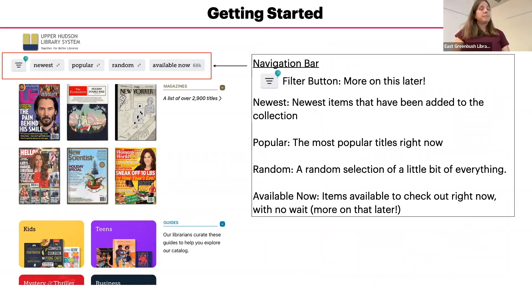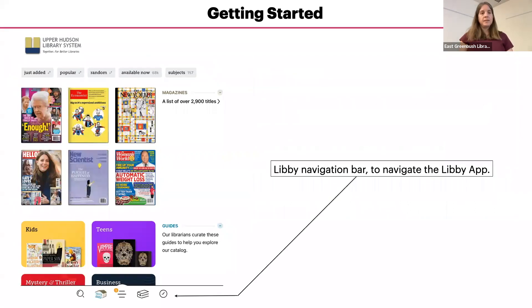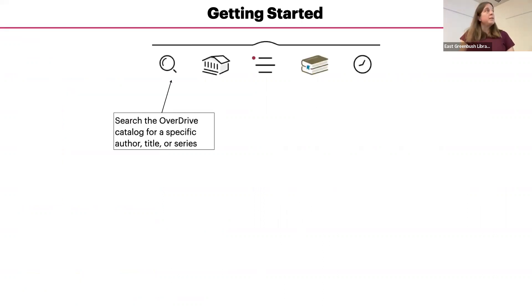The gray bar at the top contains the navigation buttons. The first one — the three lines with a balloon — is the filter button. Next, you'll see Newest, which shows the newest items added to our collection. Popular shows the most popular titles right now. Random gives you a random selection of everything. Available Now shows titles that are currently available for checkout and are not on hold for anyone else.